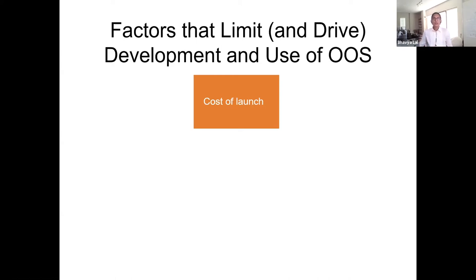A third challenge is that of standards. Open standards would help prevent proprietary systems that are not sufficiently mature from gaining too much market share or pushing out other better ideas. Currently, we are still working as a community to develop common standards. I hope that Brian Whedon will talk about CONFERS and other efforts to develop standards as the day goes on.